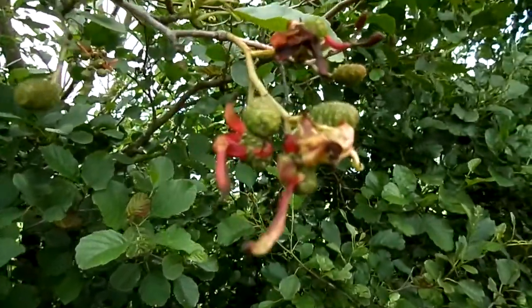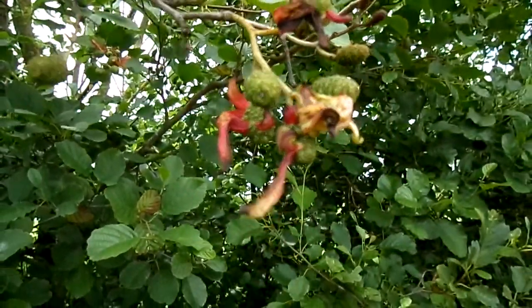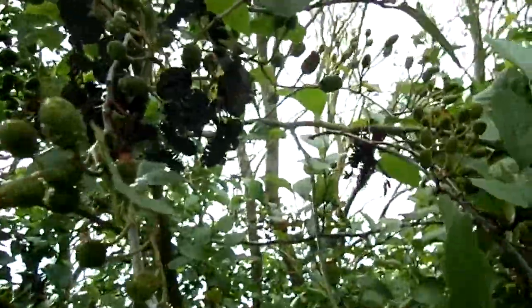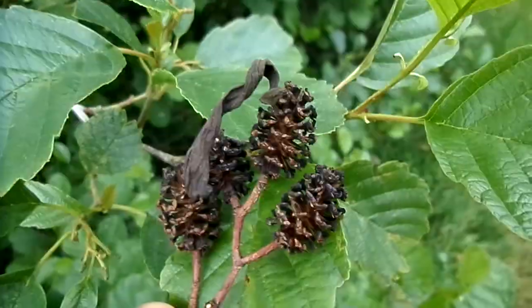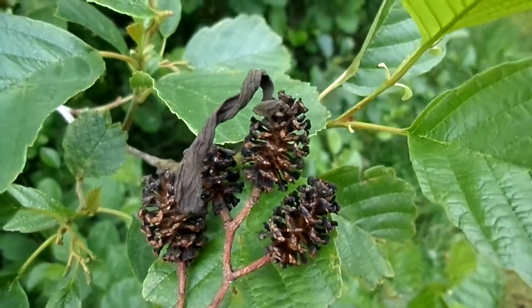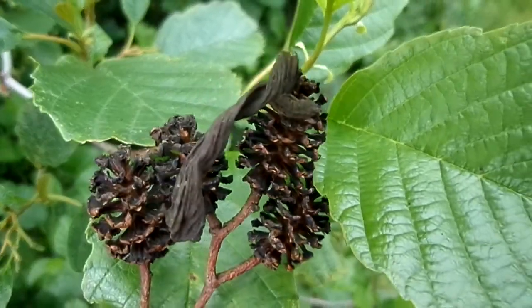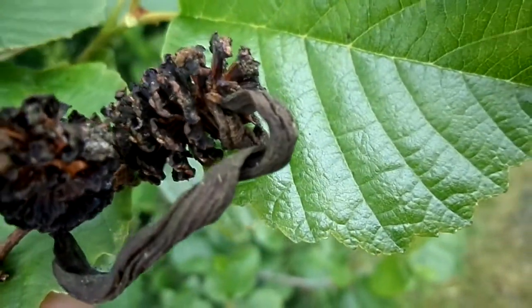It can be quite obvious, even when driving past an alder tree, because they stand out. Here are some left over from the previous winter — an example of the langette or tongue gall from the previous year, still attached to the open pseudocone which has lost its seeds.